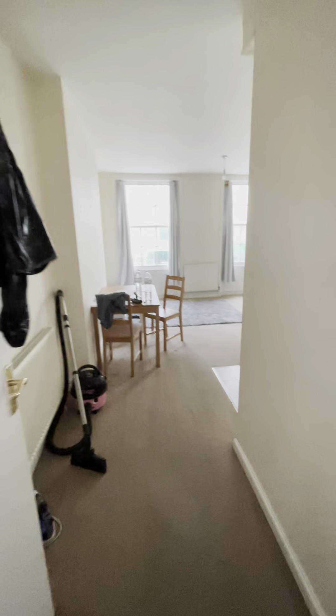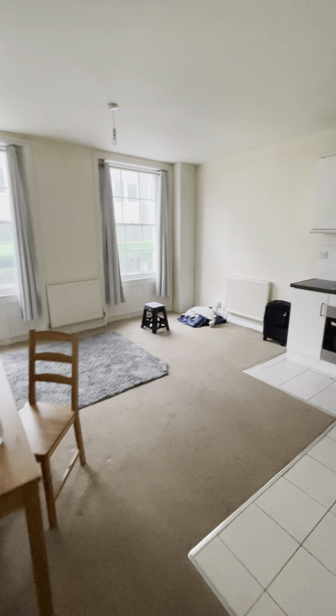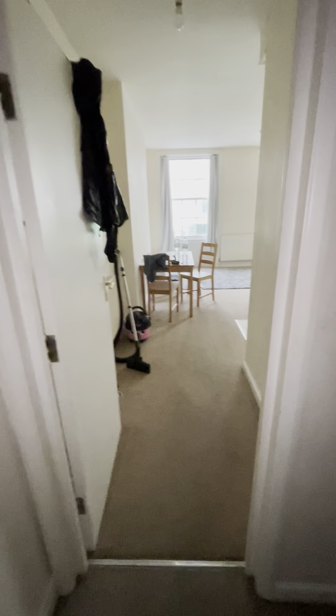Welcome to the virtual viewing of our one bedroom flat located on Western Road. I'll take you through to the entrance so you can see where you come into the flat. As you come in through the entrance door here and go into the hallway, you would have the lounge and the kitchen to your right.